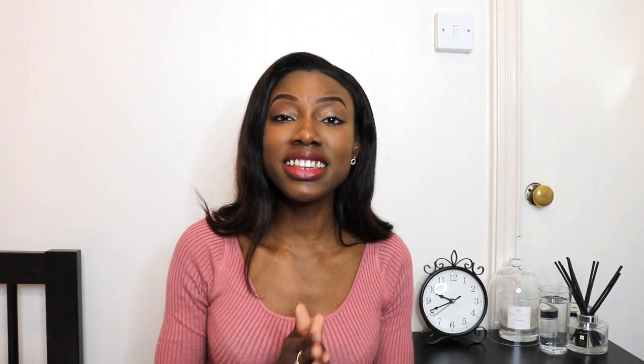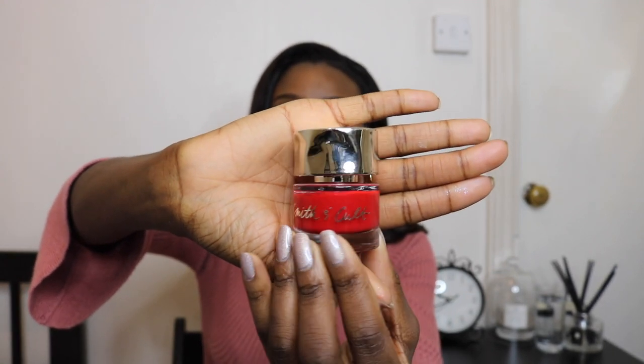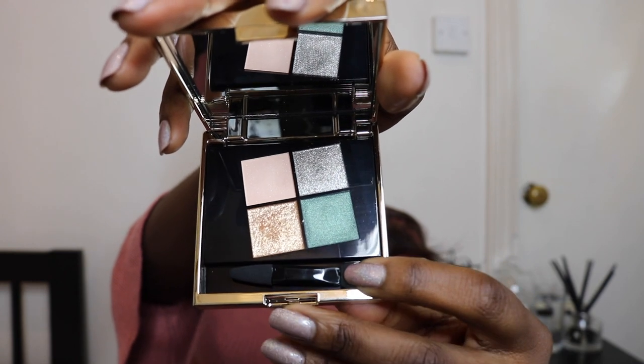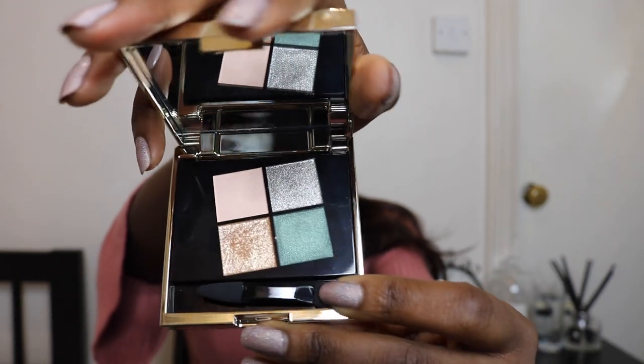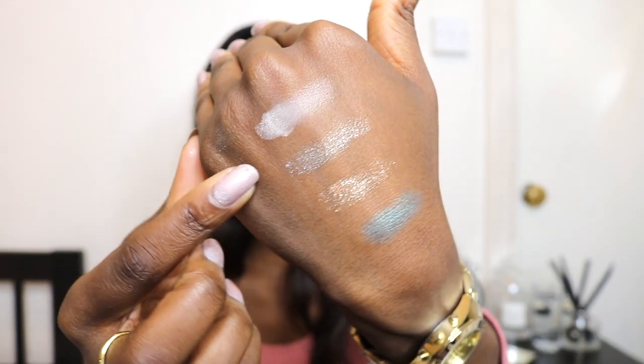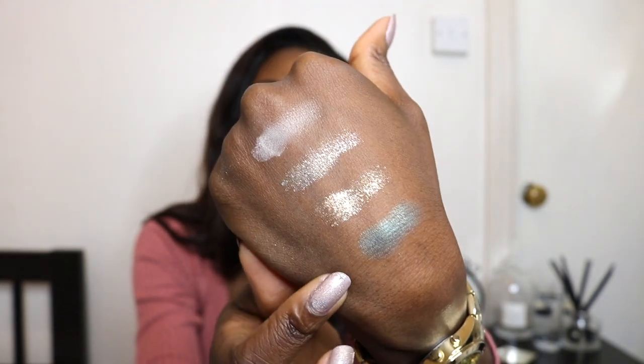Next I have some new releases from Smith & Cult. If you're not aware, they're an American brand — I came to know them through their nail polishes, which I have a few of on my shelf. Their packaging is amazing. I have here a new release from their Book of Eyes eyeshadow range — this palette is called Song of Fields. I'm going to swatch these for you: there's a light pink, a silver, a gold foil — the camera really isn't doing it justice — and finally a green shade.